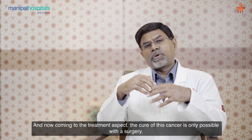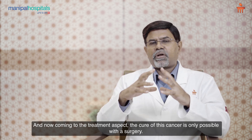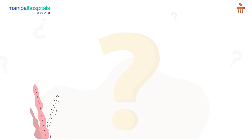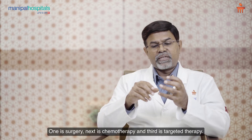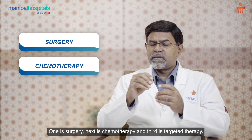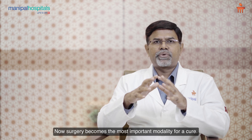Coming to the treatment aspect, the cure of this cancer is only possible with surgery. There are three modalities: surgery, chemotherapy, and targeted therapy. Surgery becomes the most important modality for a cure.